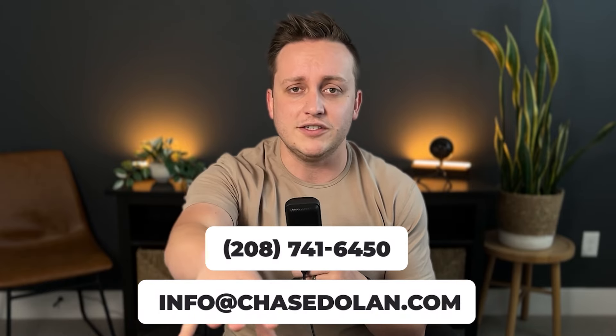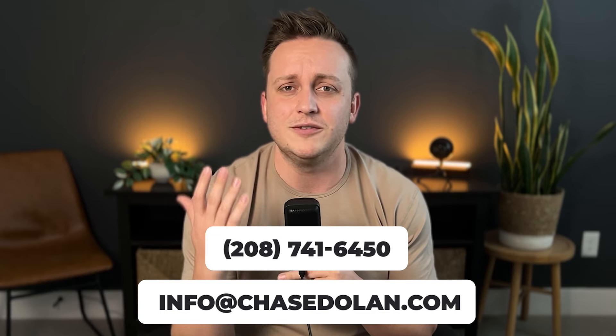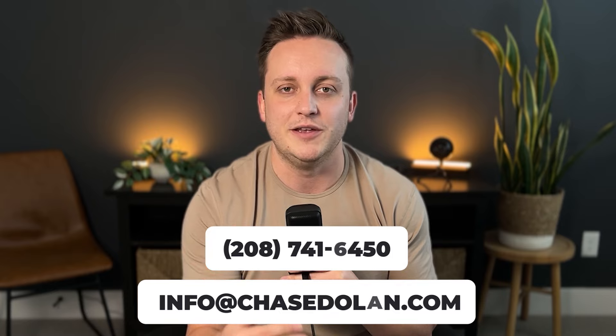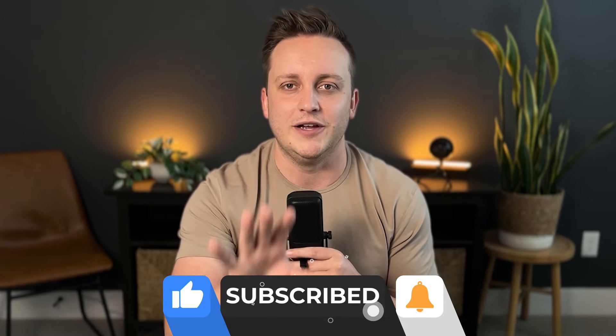I just had some clients wrap up a build out there and they absolutely love the community. This is your reminder that I am a local agent up here in the Boise, Idaho area. If you have any questions at all about moving to Star or any of these neighborhoods, all of my information is down below — I would absolutely love to help. And if you're watching this and you're learning something, hit that subscribe button down below so I know this resonated with you.